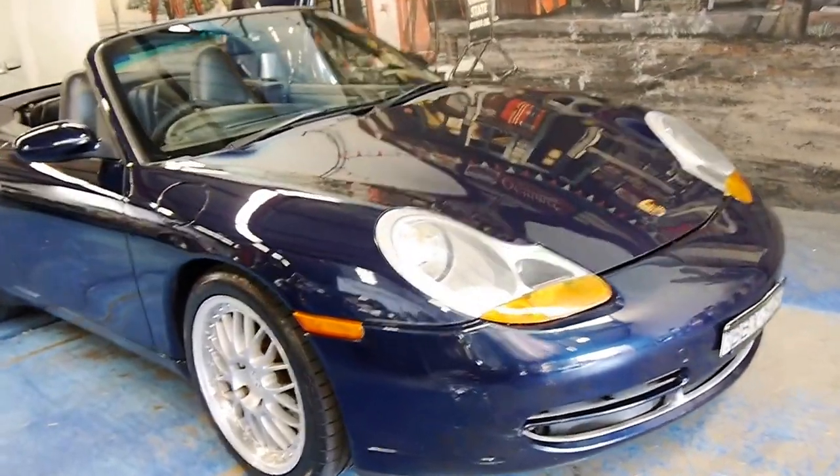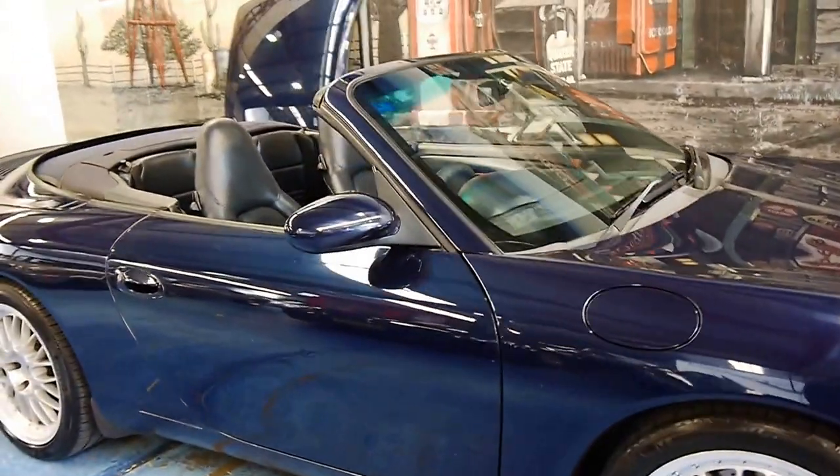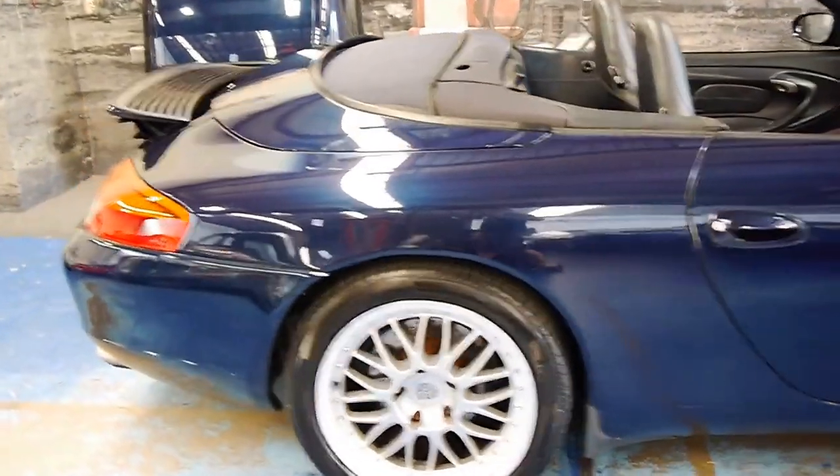Welcome to the Old Timer Centre. Here we have a 1998 Porsche Carrera. It's a 996.